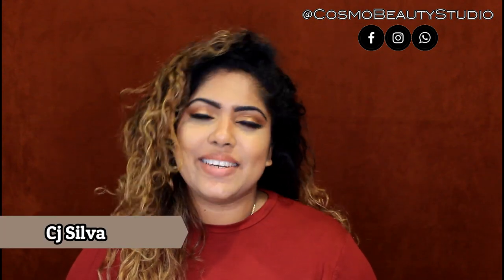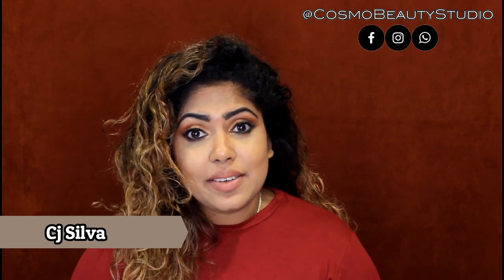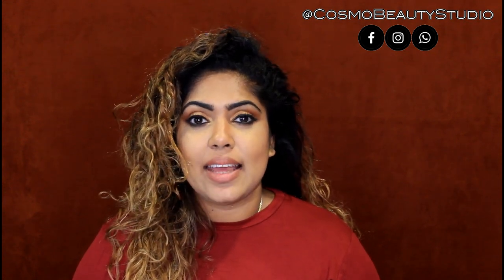Hi! Welcome to another video. I am here to talk about pimples and acne.